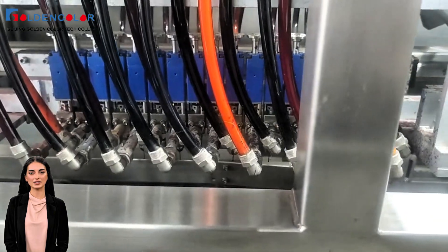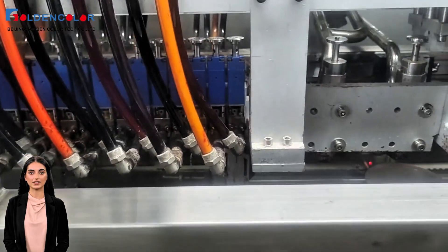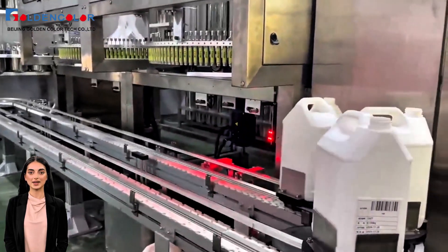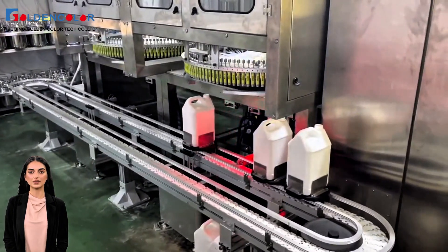the system can accurately distribute every drop of ink according to demand, avoiding the waste and errors in traditional manual mixing. Whether it is color mixing, dispensing or recycling, the system can display the ink usage in real time.